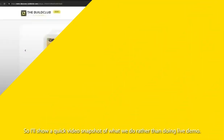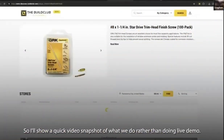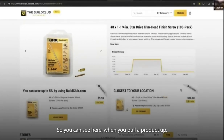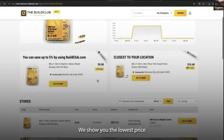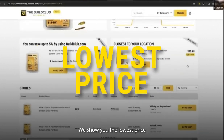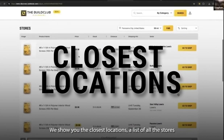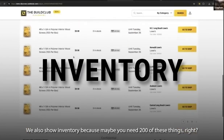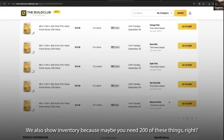So I'll show a quick video snapshot of what we do. Rather than doing a live demo, I just recorded it. You can see here, when you pull a product up, we show you the lowest price, the closest locations, and a list of all the stores that have that material. We also show inventory, because maybe you need 200 of these things and you can't find them.